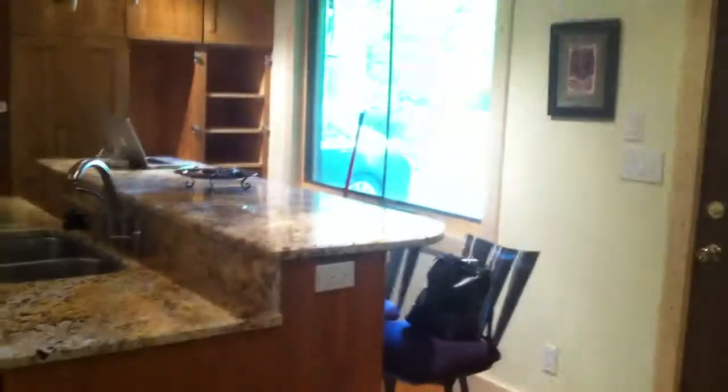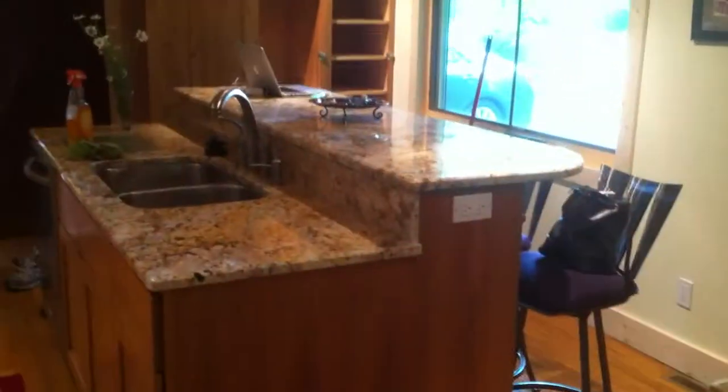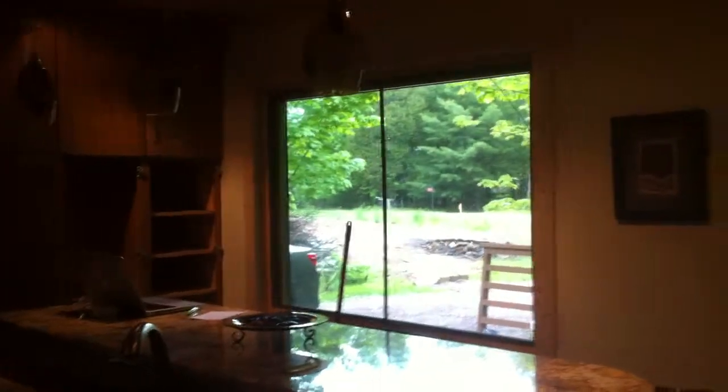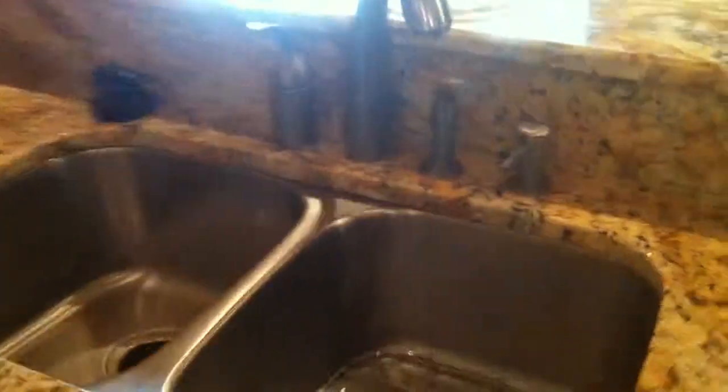Over here in the kitchen, we still have a couple of kitchen cabinets to put on, but they should be on here in early June. Here's a view of the granite counter and the stainless steel sink.